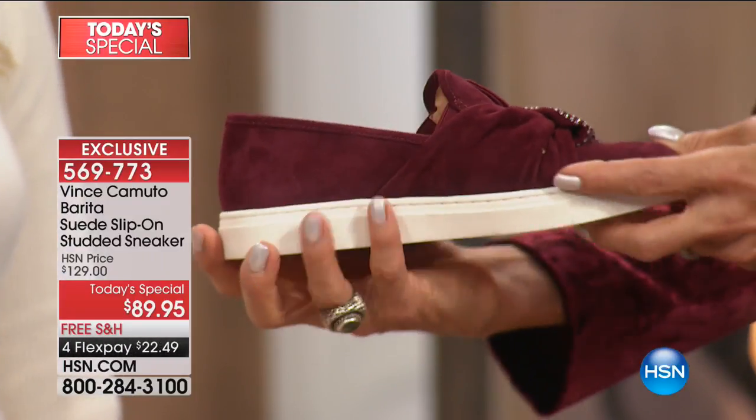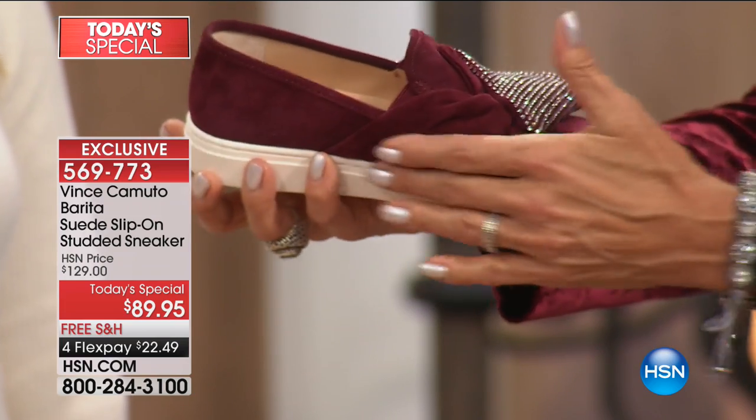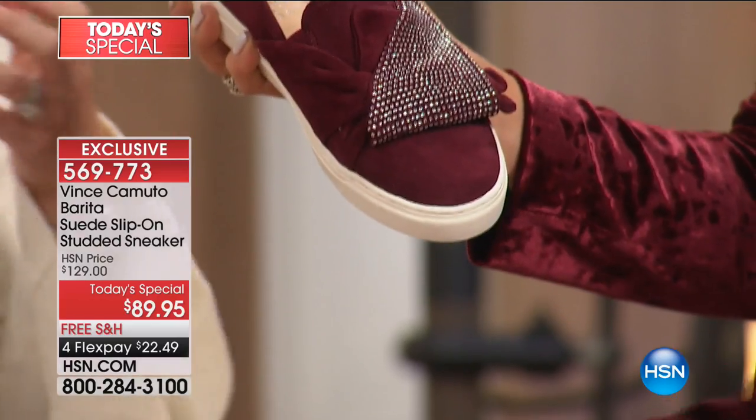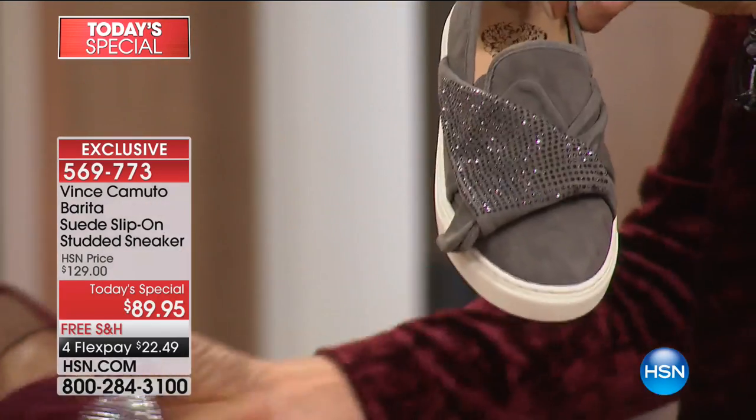It's such a beautiful, deep, rich — you can tell this is genuine, high quality suede. Look at the hand feel — absolutely stunning. We've also been touching these and caressing these for a few hours. We love it.